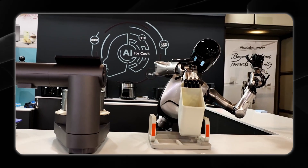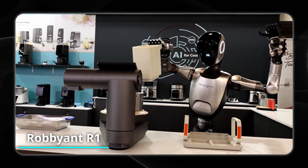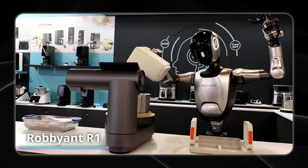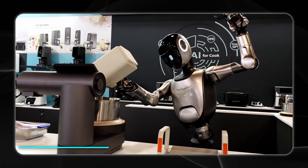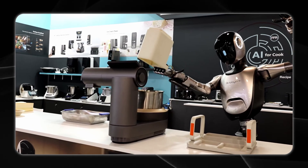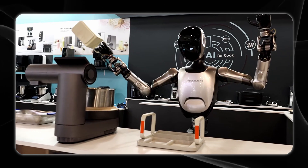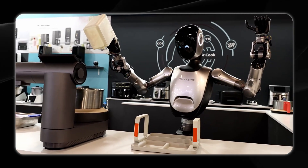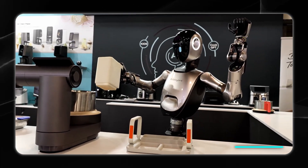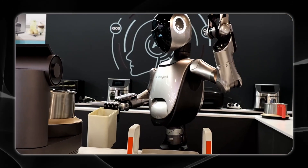Among the highlights, at Hall 11.1, Booth 107A, the Robbie Ant R1 is impressing visitors by preparing garlic shrimp dishes on site. Robbie Ant is an Ant Group company specializing in embodied AI, and the R1 is the company's first AI-powered multipurpose humanoid robot. It's 175 centimeters tall with a streamlined humanoid design and multiple ways to interact with humans.